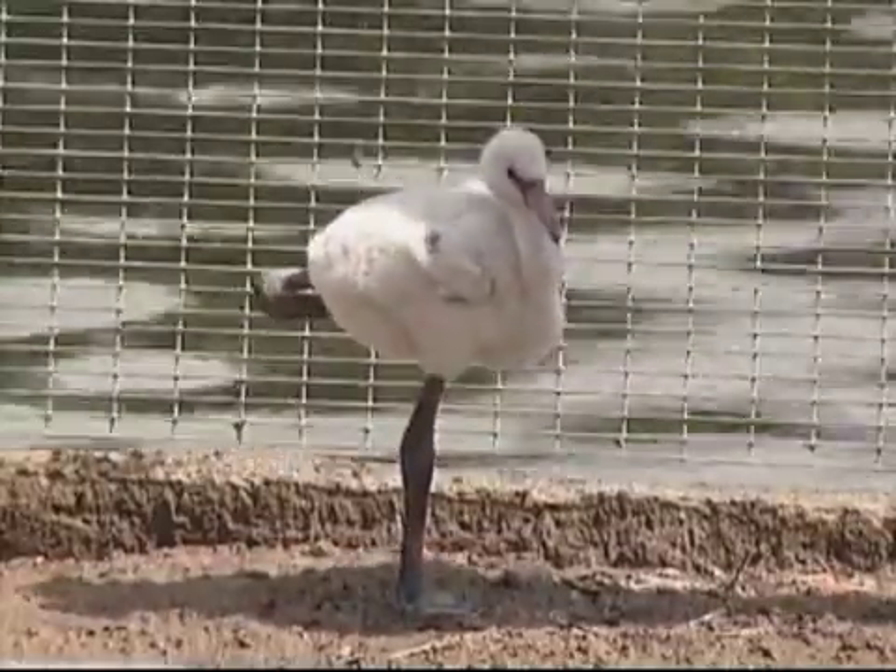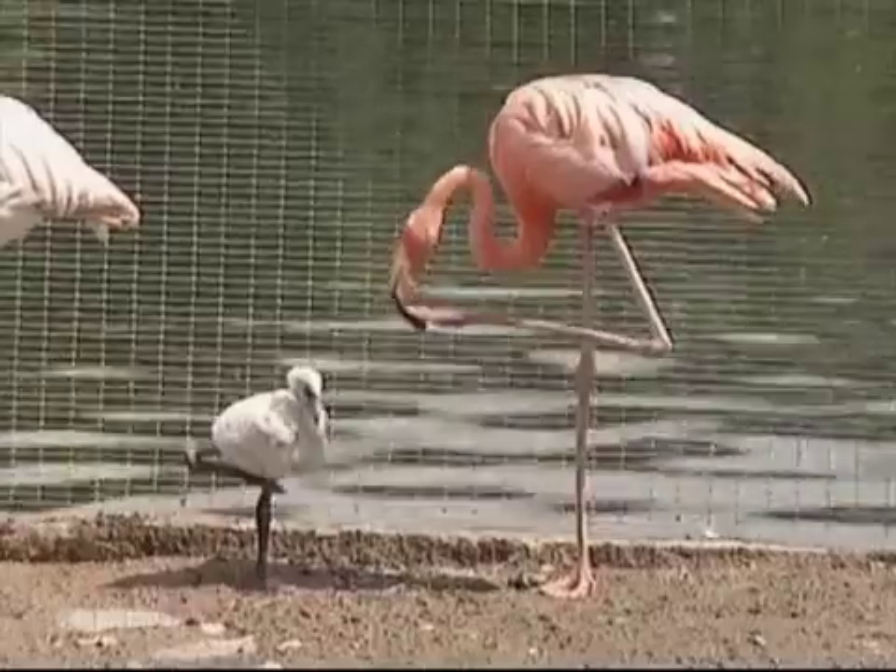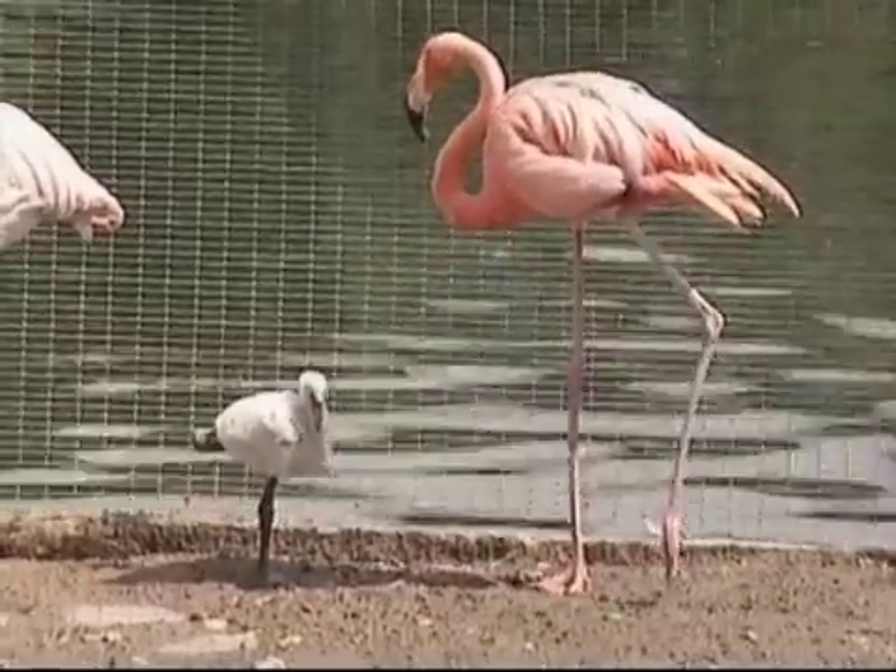This zoo in Moscow is very happy that it has lots of new arrivals to show to the public: the babies of red and pink flamingos.